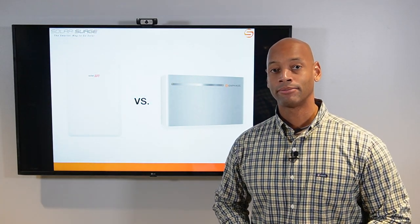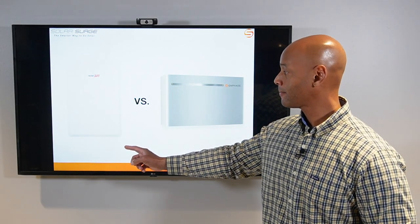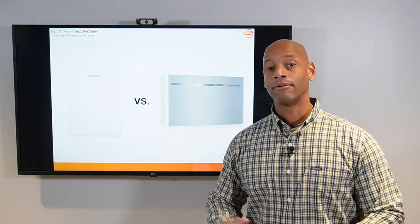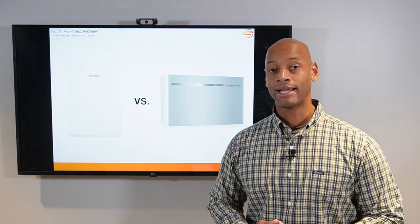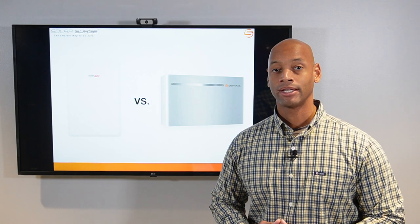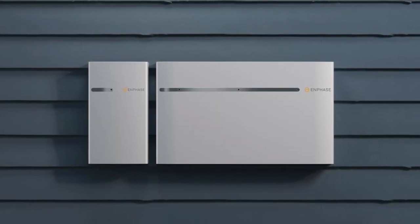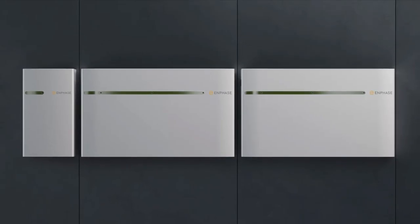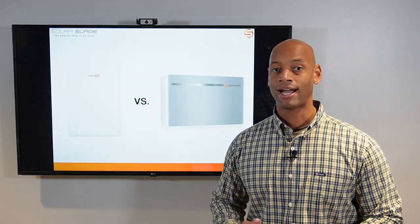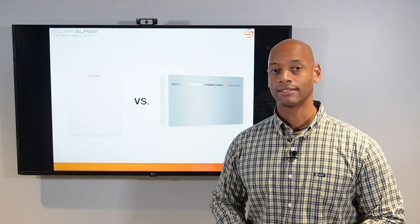In today's video I'm proud to bring you a head-to-head comparison of the new SolarEdge Energy Bank battery and the Enphase IQ battery system. SolarEdge and Enphase are really the top two brands when it comes to residential solar power systems, and that was really because of their inverter systems. The batteries are a relatively new development, only coming to market in the last year or so, but SolarEdge and Enphase have been for the past five years or more the top two residential inverter brands in the United States.